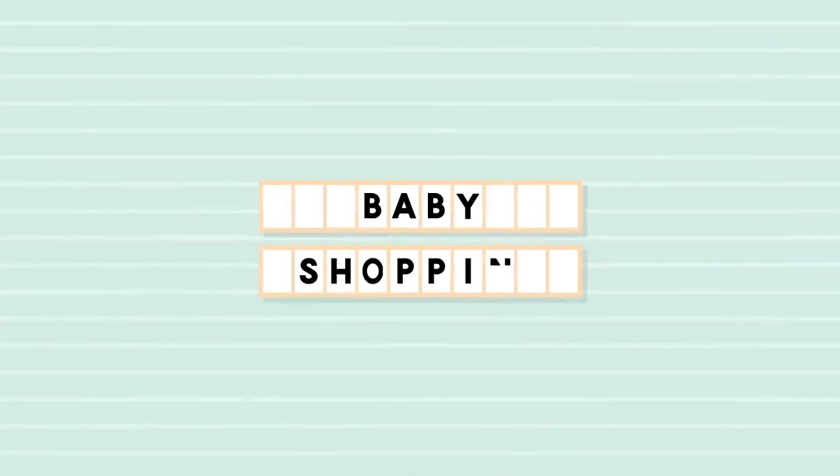Today's video is sponsored by Bye Bye Baby — that is where we are right now. They are an exclusive baby retailer that is all baby, all the time, so they have literally everything that you need. They're also known for their expert guidance, and being first-time parents it's so hard to know what you need and what the best products are, so I'm really excited to go into the store and ask their expert people questions.